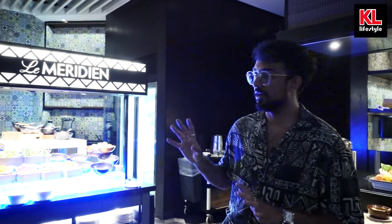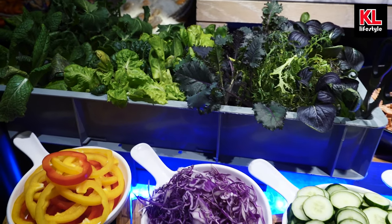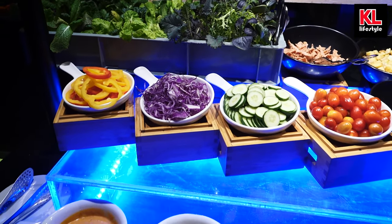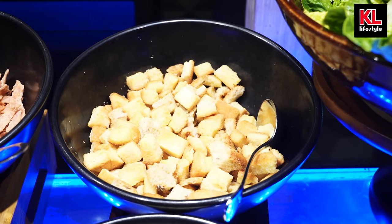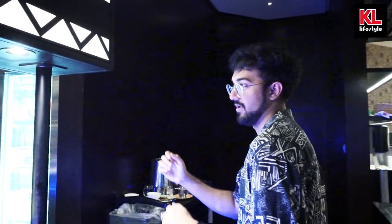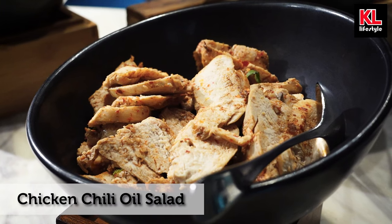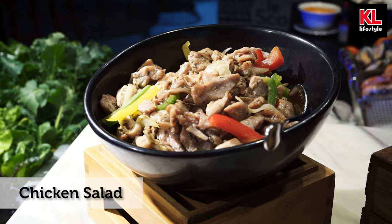And right next to them we've got a ton of different condiments. It would not be a buffet without a salad station. We've got a live salad station which includes capsicum, red cabbage or coleslaw, Japanese cucumbers, cherry tomatoes, eggs, cheese, croutons, and fried turkey chips. And we have Caesar dressing as well. Behind that we have tomato salad, chicken chili oil salad, chicken tandoori salad, and chicken salad.